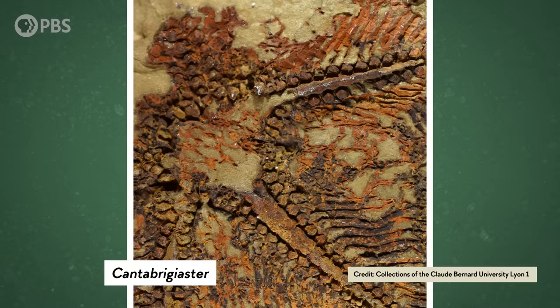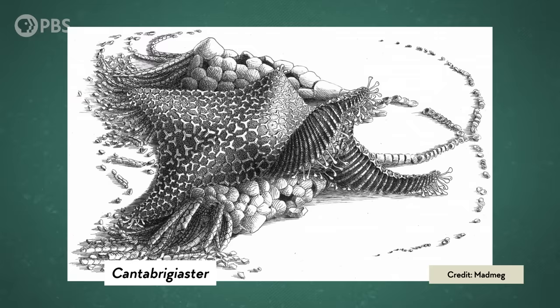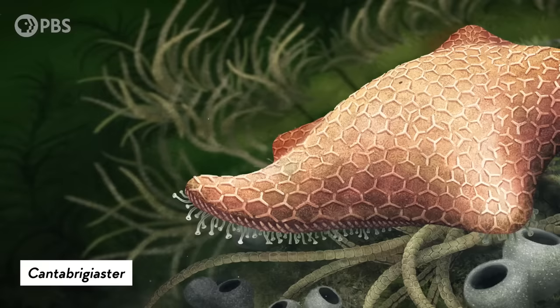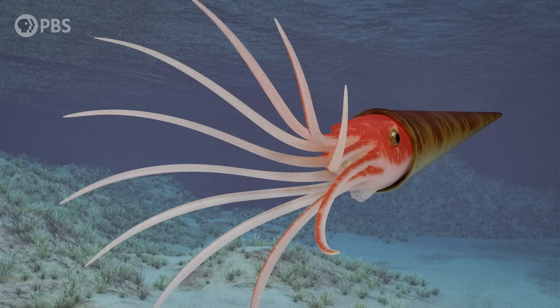Cantabrigiaster had the thick arms of a starfish, but like sea lilies, lacked small, hard plates along the edges of its arms. And judging from the orientation of its arm canals and tube feet, Cantabrigiaster fed face-down on the sediment. So the first starfish may have originated from a sea lily that face-planted, putting its mouth down on the seafloor.